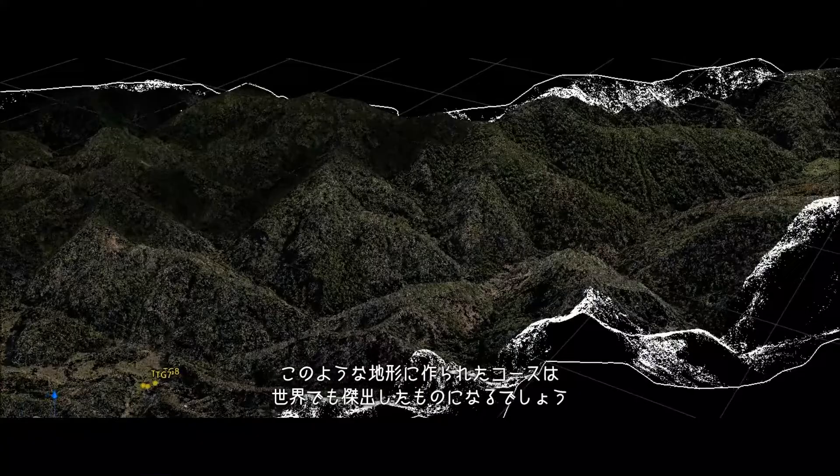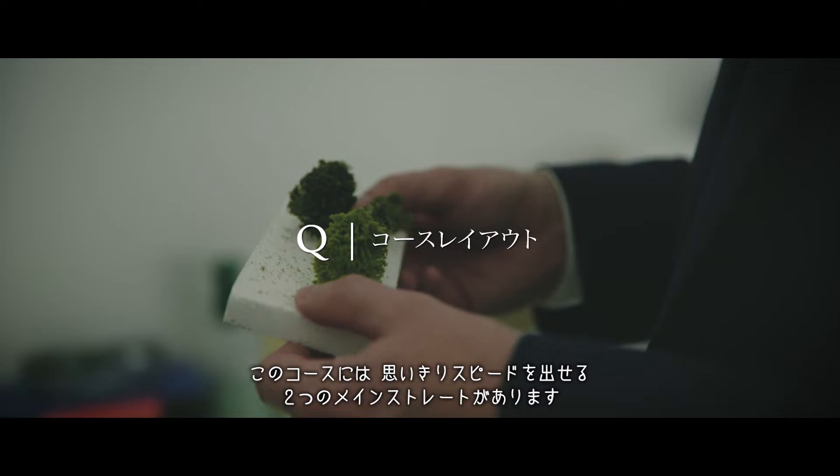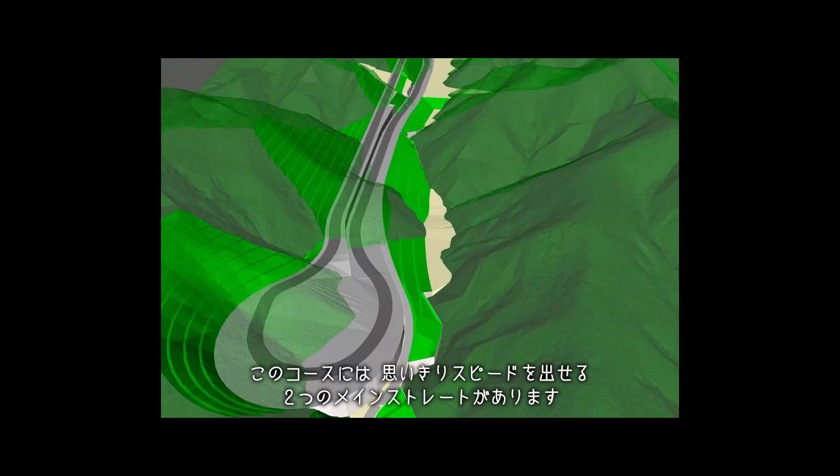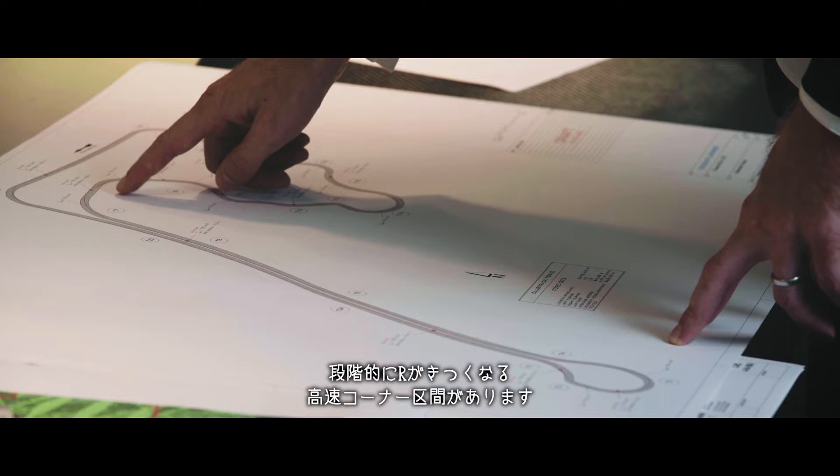In the world to have something in terrain like this. When I look at the circuit, you see that you have two main straights where you can accelerate the car as fast as you want, and following the second straight, a fast corner combination is coming which goes tighter and tighter.